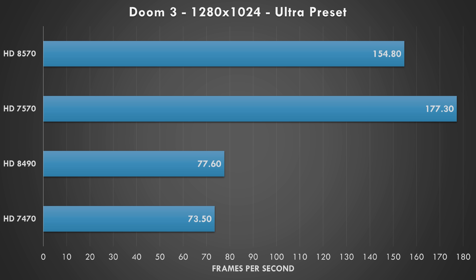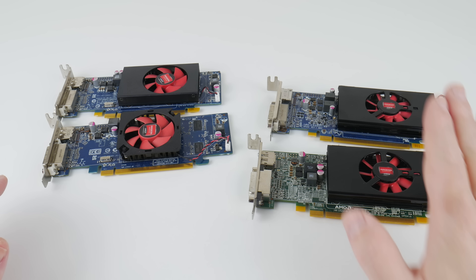Testing with OpenGL: Doom 3 running at 1280x1024 ultra preset — all cards achieve over 60 fps. This was the only test where the 8570 was slower than the 7570; not quite sure what's going on, but it was the only game where I saw this difference.